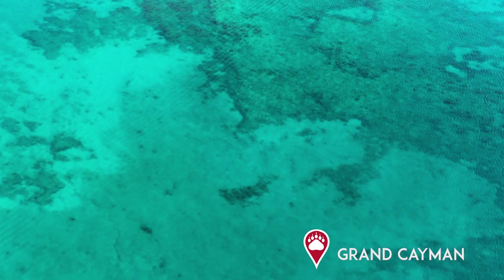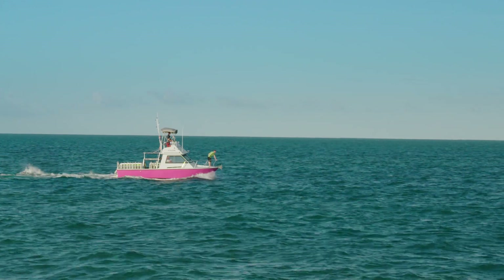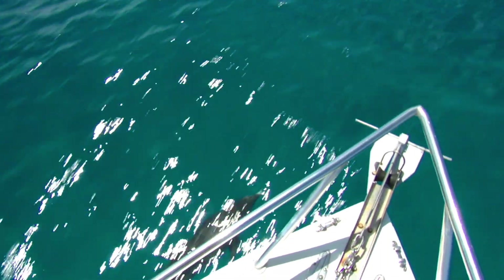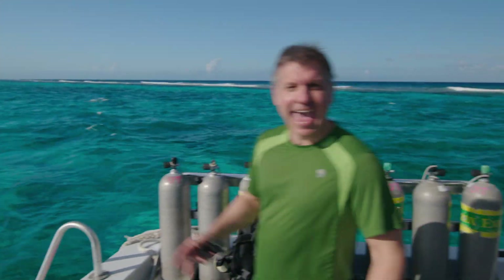I'm here just off the coast of Grand Cayman, heading out in the open ocean, and a dolphin's along for the ride! Hey, it's me, Chris. I'm here in the Caribbean, and I'm about to dive with one of the coolest creatures on the planet — the Southern Stingray.